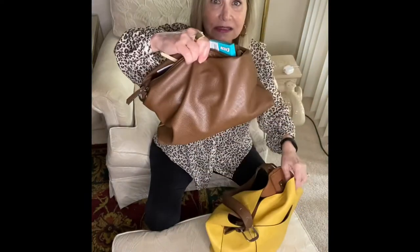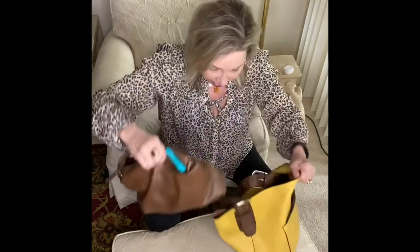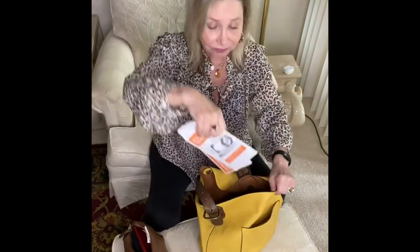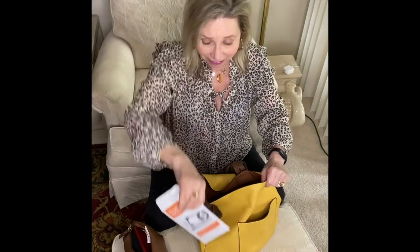The magic thing in here is some bank envelopes that have some cash in them, and that's it.